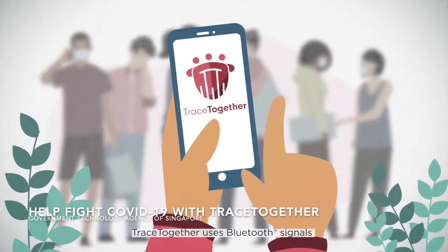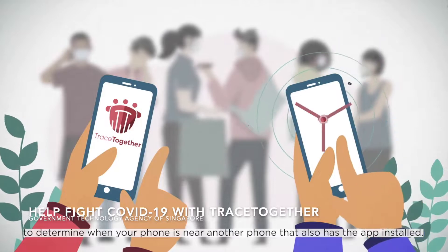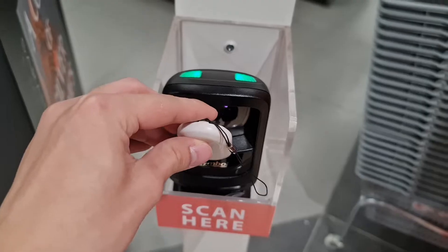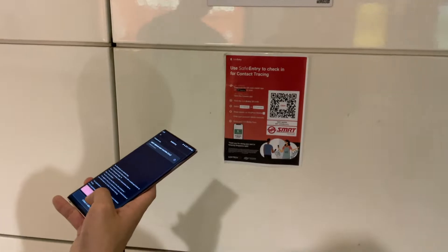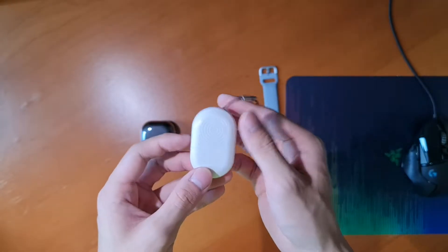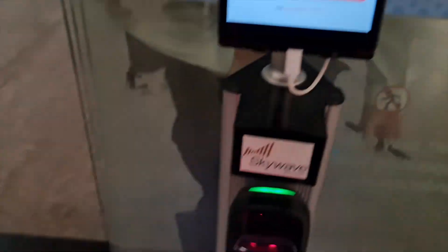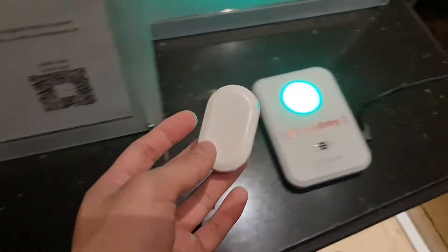This has also been proven by people who have torn down TraceTogether tokens, confirming they do not have GPS inside. The secondary function of the TraceTogether token is to aid you in checking in to places where you'd normally need to scan a QR code or have your NRIC scanned to enter a shopping center or some shops and restaurants. There's a small QR code on the back of your token where safe entry scanners can scan it, and there's also a tap function at some shopping centers.